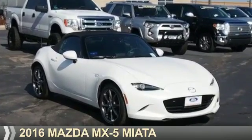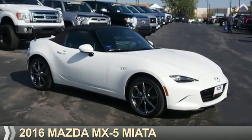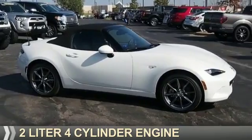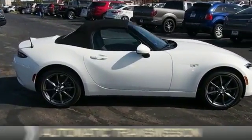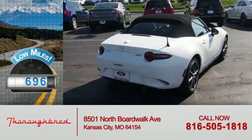Presenting the 2016 Mazda MX-5 Miata. It's powered by a 2-liter, 4-cylinder engine and an automatic transmission. With fewer than 1,000 miles, this vehicle is like new.